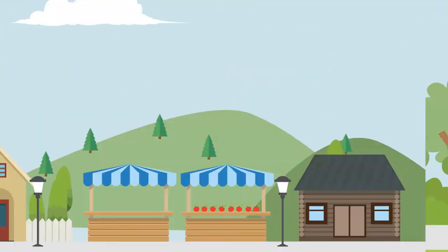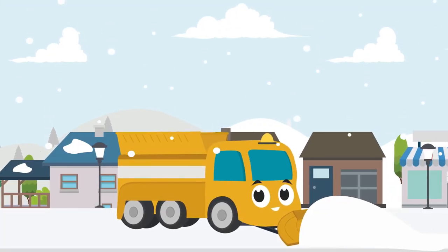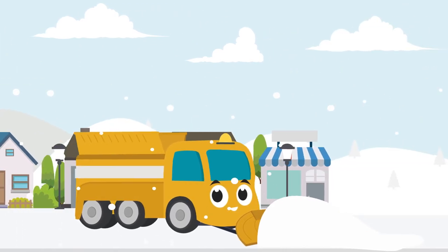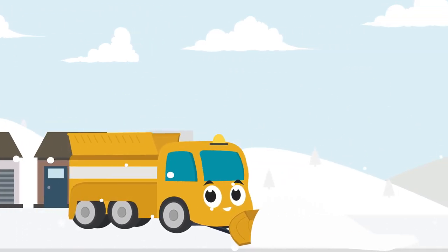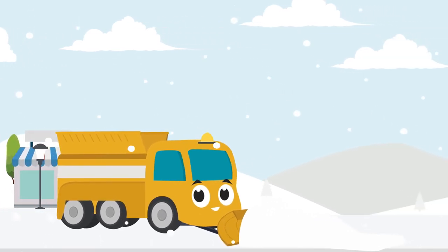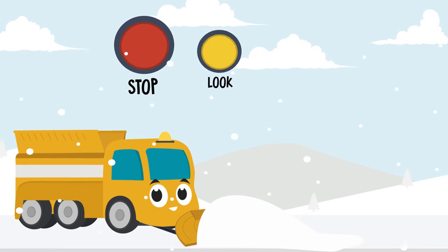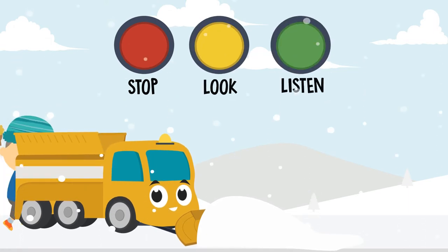When it snows, you guys get to see my friend Carla the Snowplow. Snowplows help keep the streets clear and safe. They use their large blades to push snow and ice off the road. Just like with the other kinds of trucks, you need to stop, look, and listen when you see them coming.